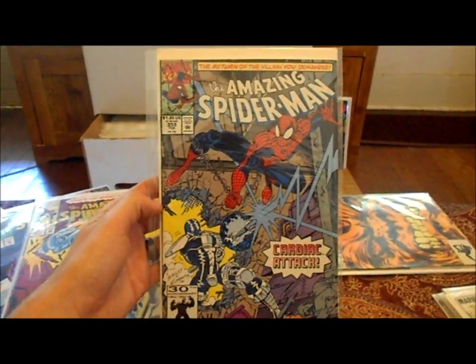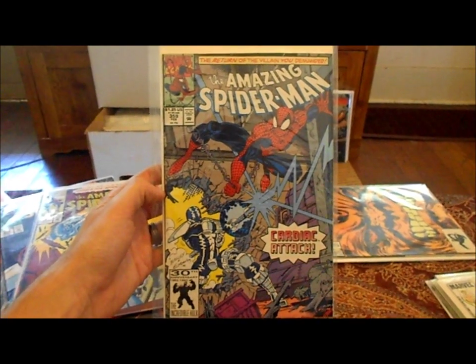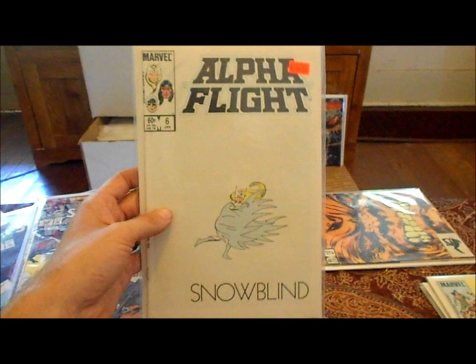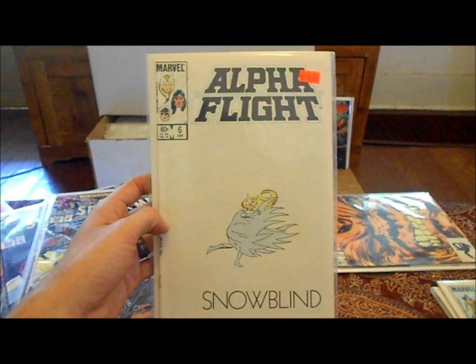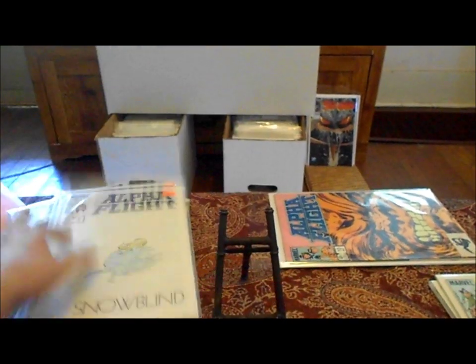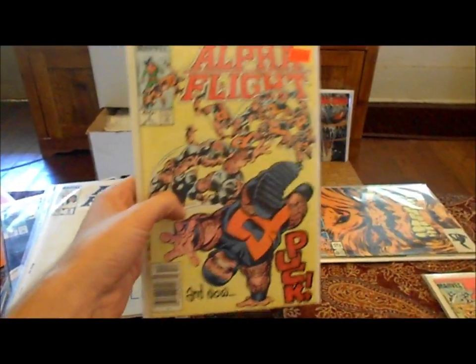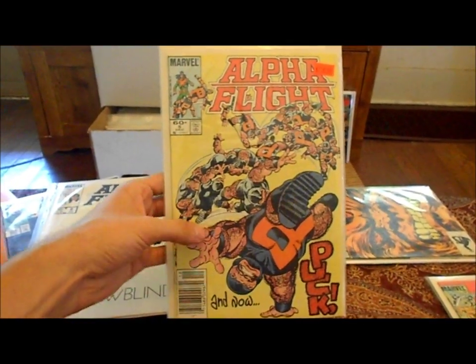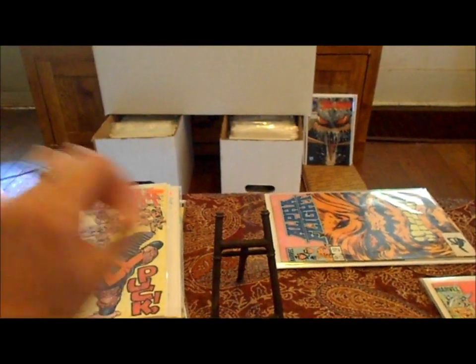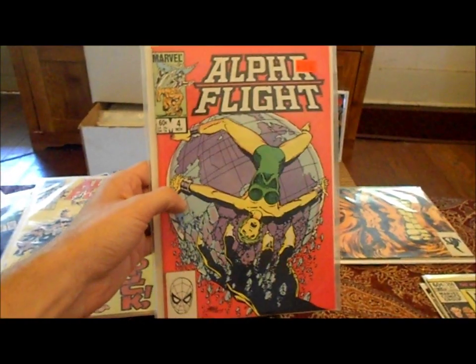This is actually an upgrade — I had this one before but mine was in pretty bad shape so I upgraded it. I'm really closing the gap on my Spider-Mans; I think I need about 60 more to have the full run. Still looking to get Amazing Spider-Man #238 and #300 — those are kind of holding me up.